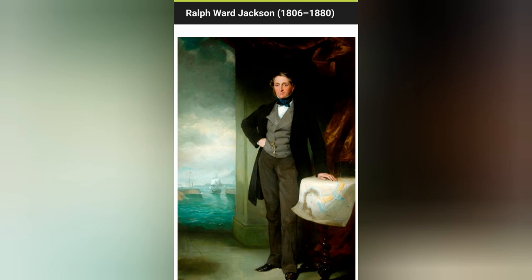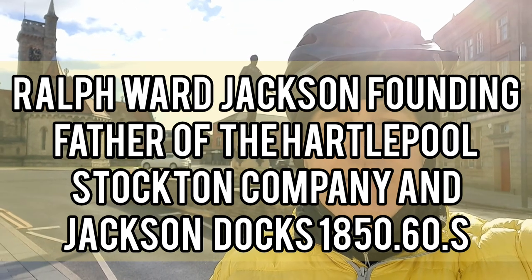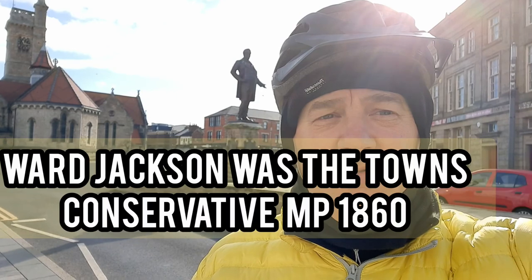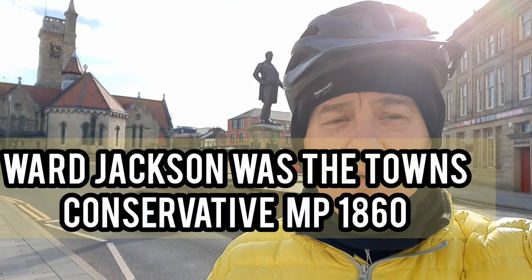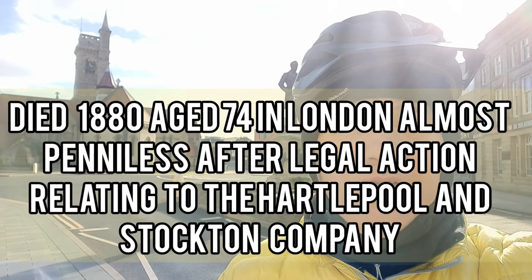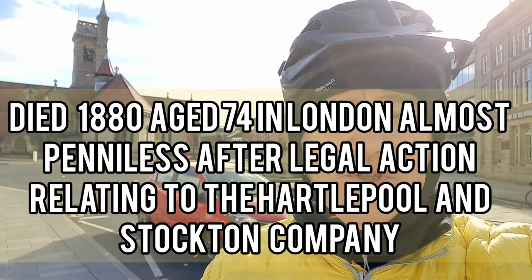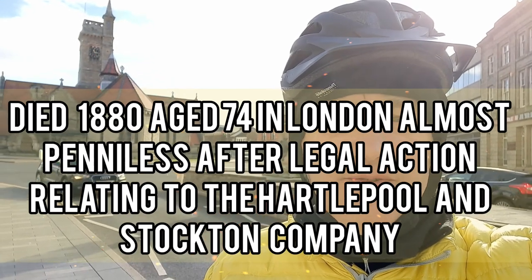This is a photograph of Ralph Ward Jackson, who died in 1880. He was known as the founding father of Hartlepool, having started the Hartlepool Stockton Company in the 1860s which transported coal all the way to Holland and Europe, riding the coal boom of the 1800s, and that basically made his fortune. He was also a Conservative MP for Hartlepool. He died penniless due to legal action, but he had many things in the town to honour him.